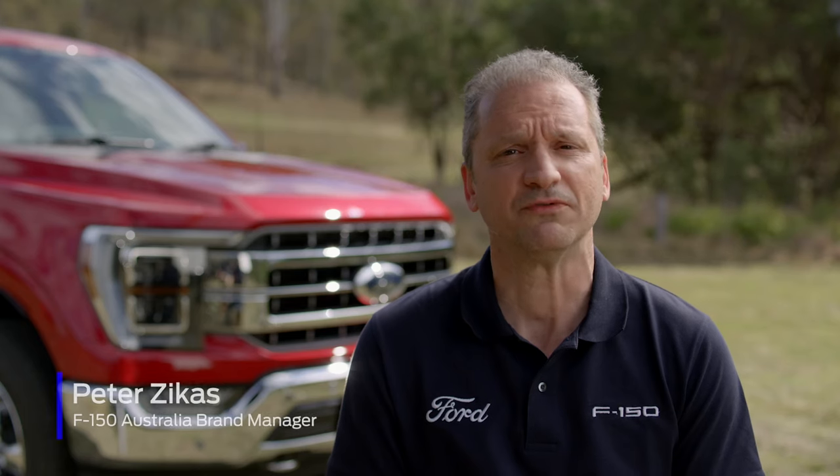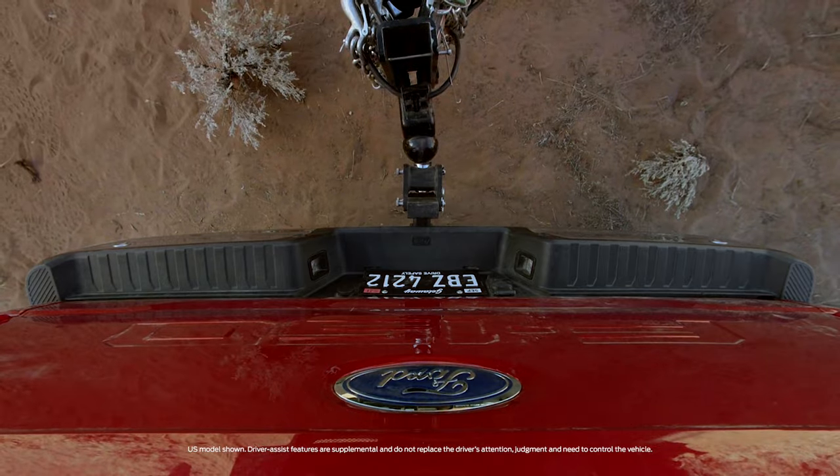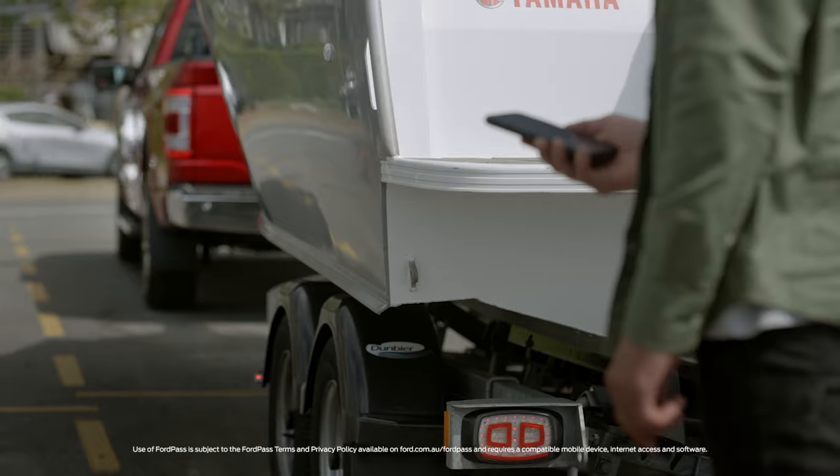There are so many helpful features, like dynamic hitch assist which helps you line your vehicle up to your trailer. And when you're connected, you don't have to dial a friend to come and help you do a trailer light check — you can do it on your own with FordPass.